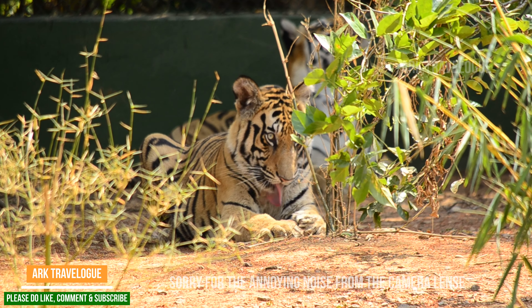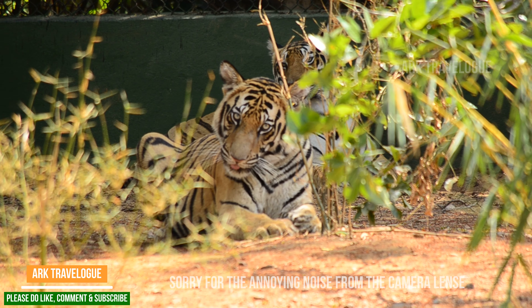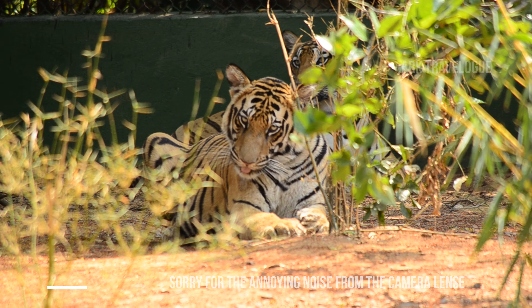This is the Bengal tiger, the Royal Bengal tiger of our country. One of the guides was saying that there are about 29 tigers in this zoological park situated in Odisha district.